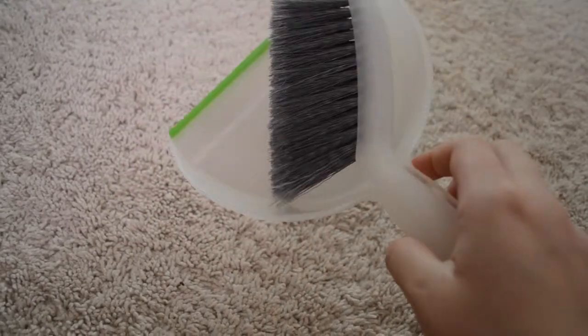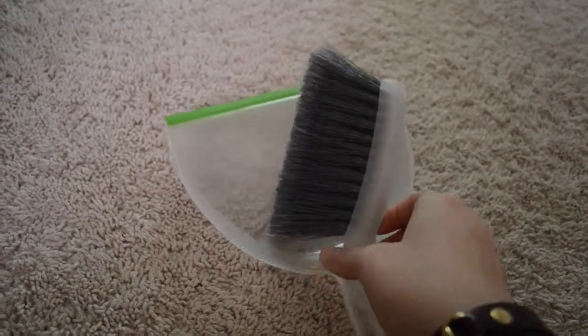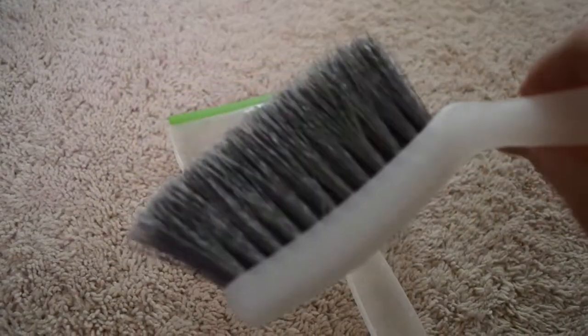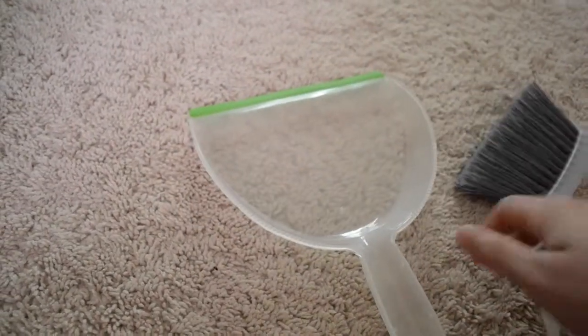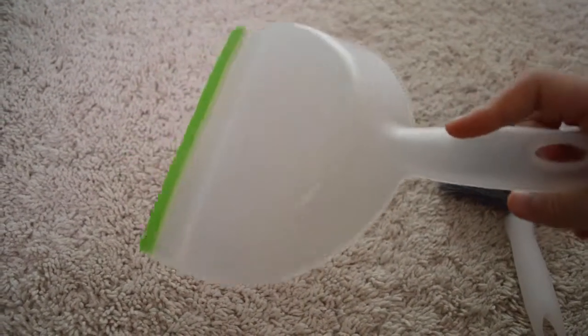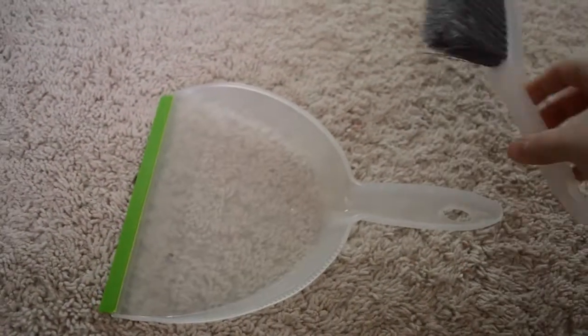Next I have a dust broom and dustpan from Target for about $2.49. It's easy to store because it connects together. I used to use a vacuum for the longest time — it worked but I kept having to refill the bag. This works as both a scoop and a cleaner, which is amazing. It's way better than the frog scoopers I used to use.